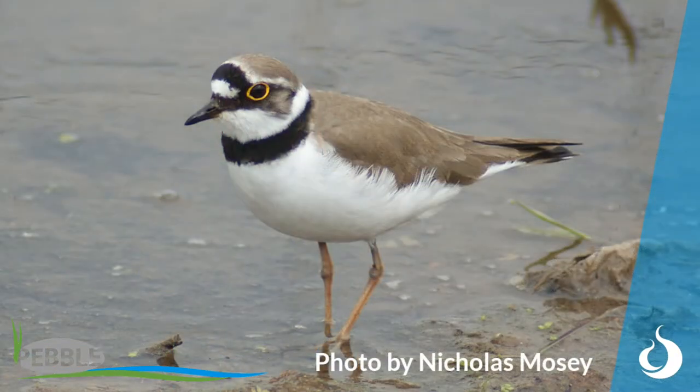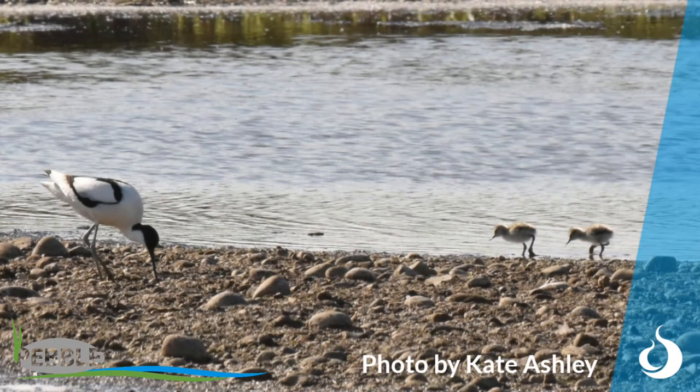This area will naturally vegetate up a little bit more and as it does, it'll become more attractive to a wider range of waders. So this year we've had Little Ringed Plover and Avocet prospecting, but as the vegetation gets more established, Lapwing will return and we'll get Oystercatcher as well as Avocet and Little Ringed Plover.